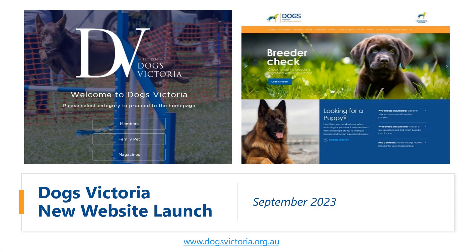Dogs Victoria proudly presents our new website to the membership. In this video, we will show you how to navigate the site, find commonly accessed pages, and introduce some of the new and improved features for our members.